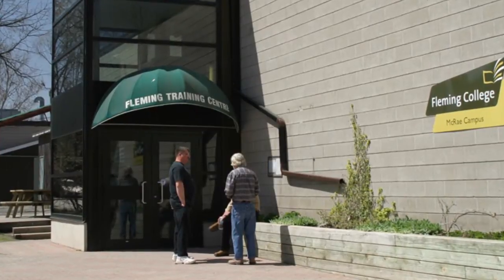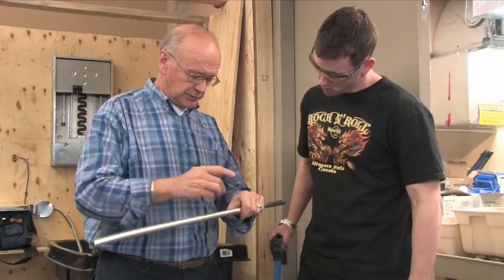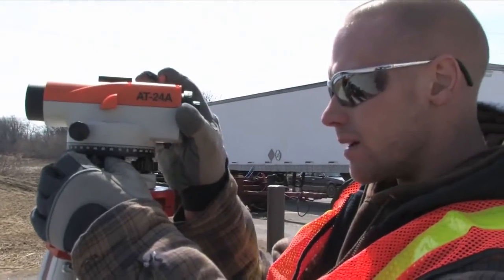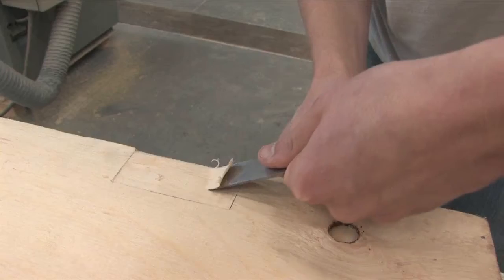Here's a look at our starting point, the McRae campus — really the home of skilled trades at Fleming. It's about 45,000 square feet and a really outdated facility. We've added some temporary space at our main campus and we've also leased facilities as well.